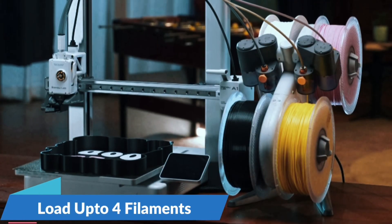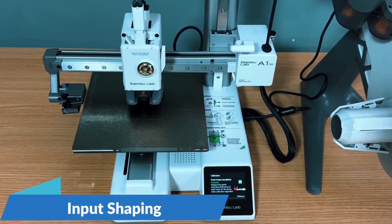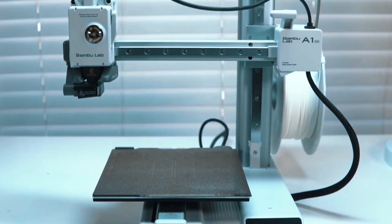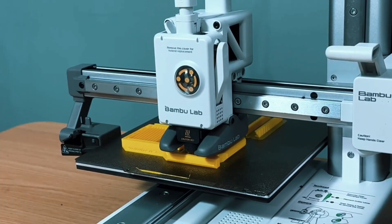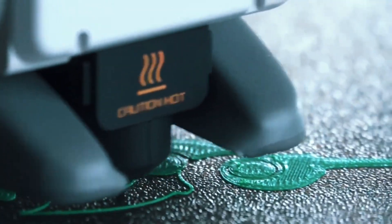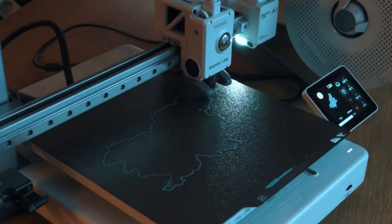Thanks to the AMS Lite system, the A1 Mini Combo lets you print in multiple vibrant colors. Create stunning multi-hue models easily, perfect for creative projects, cosplay parts, or fun functional prints with professional quality. Forget the manual setup — the A1 Mini handles all calibration processes on its own. From Z-offset to bed leveling, every step is automated, giving you more time to print and less time troubleshooting. Active flow rate compensation means smoother, more consistent prints, with the A1 Mini adjusting in real-time to ensure flawless extrusion, reducing blobs or gaps, resulting in perfect layers even on detailed or complex parts.